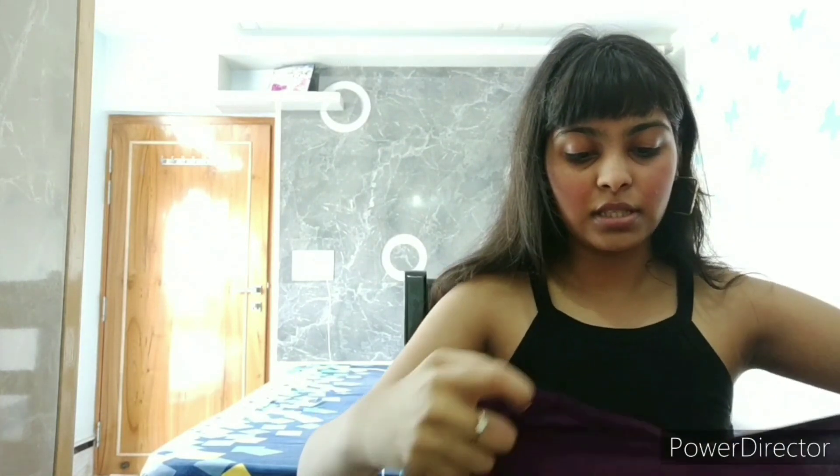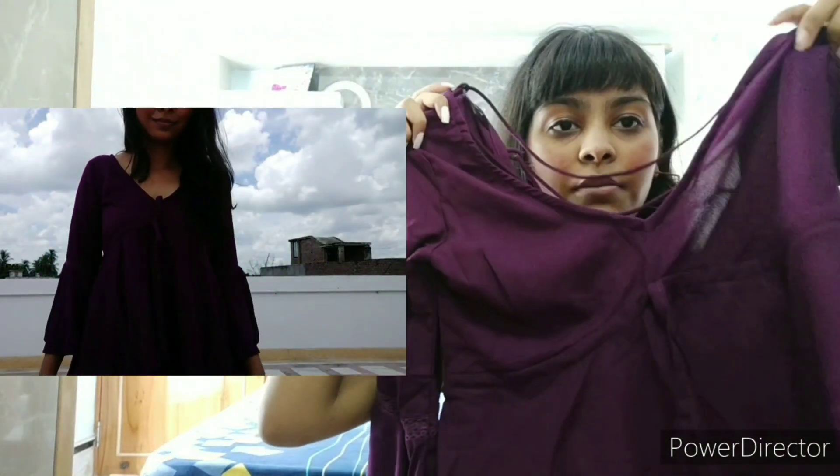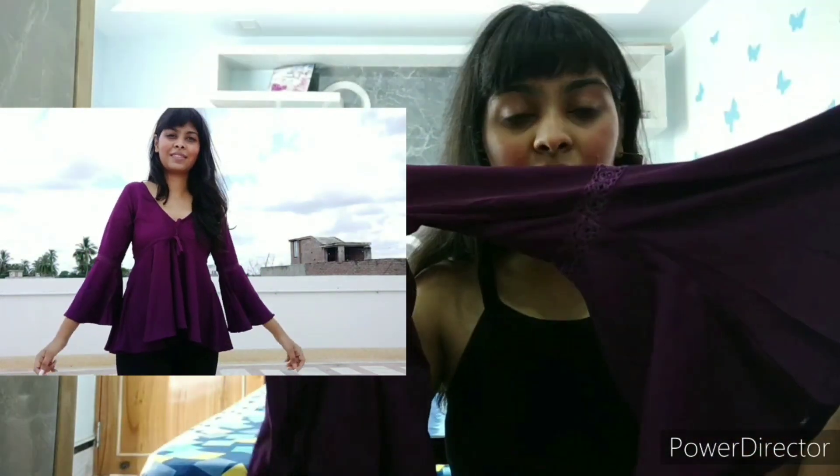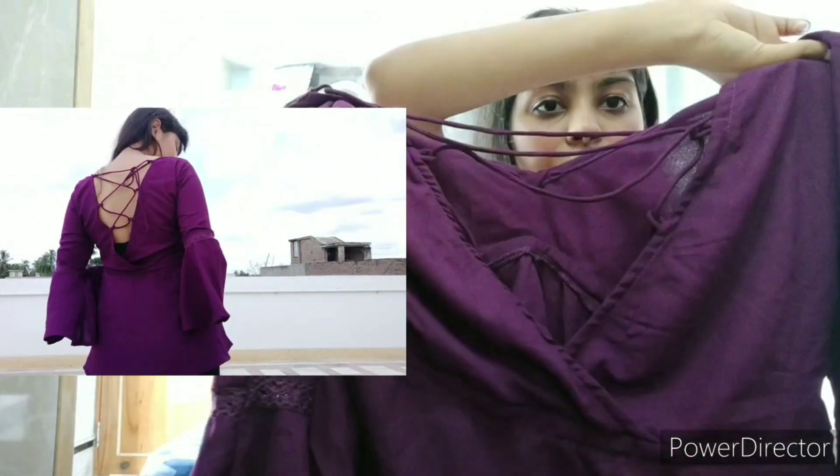Now let's get into Flipkart. I have a top and a dress from Flipkart. The top is purple in color and the back is a lace-up back. I think you will get to know how it looks on the try-on. That top costed me 550 rupees. I will link it down below so you can buy it if you want.